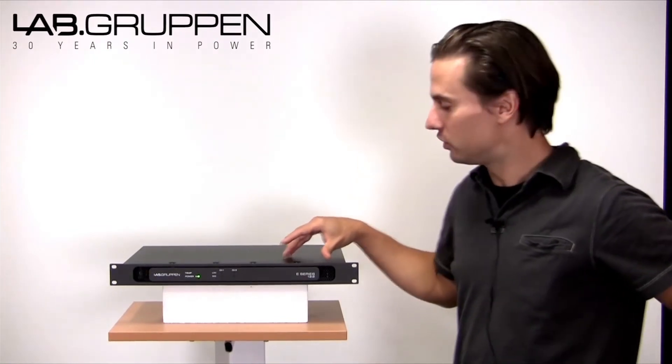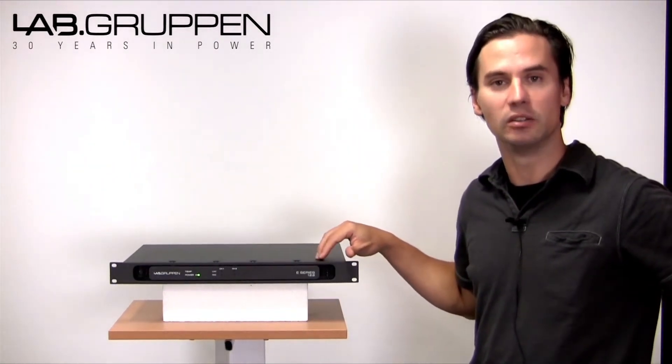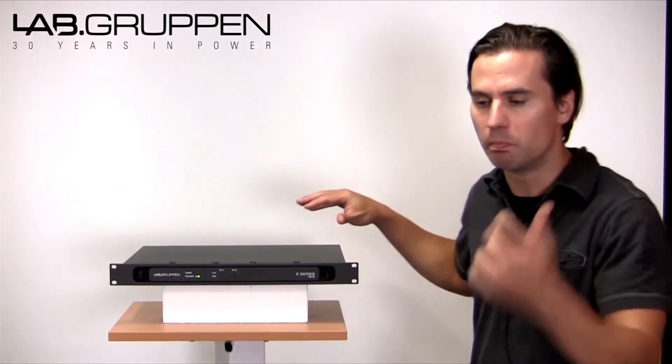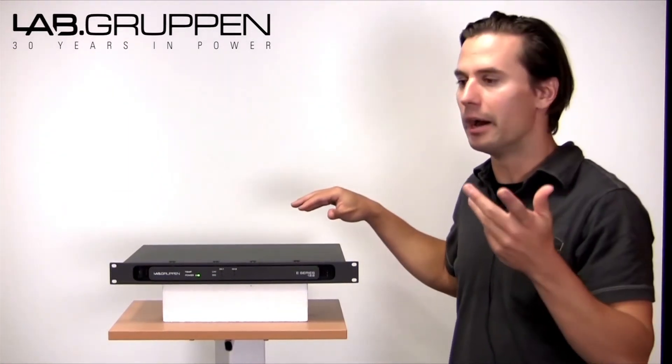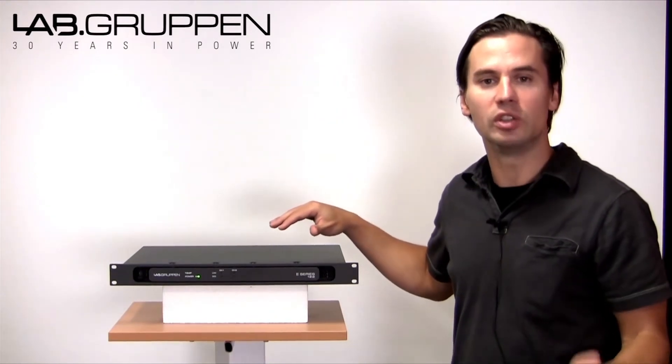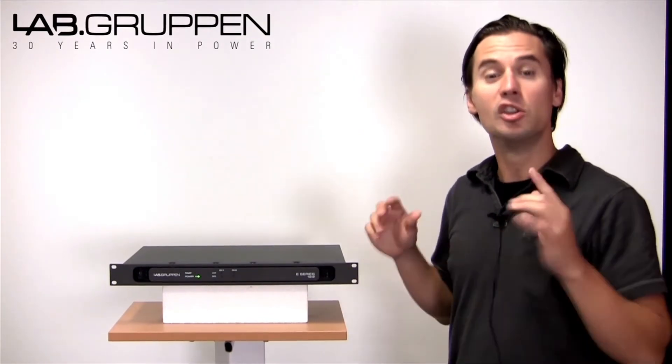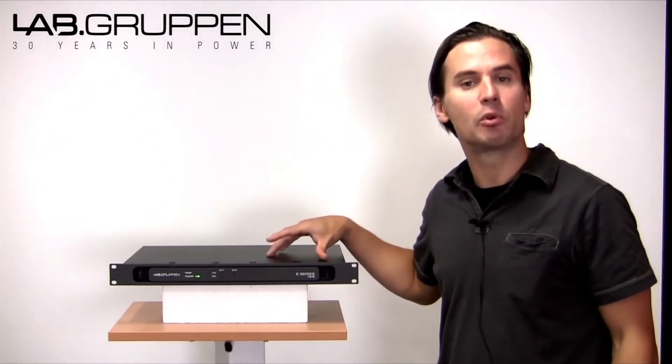The E-12-2 gives you up to 600 watts per channel. So what is the use of this amplifier? Auditoriums, bars, clubs, shopping malls, high schools — anything that comes to mind for medium-sized installations.